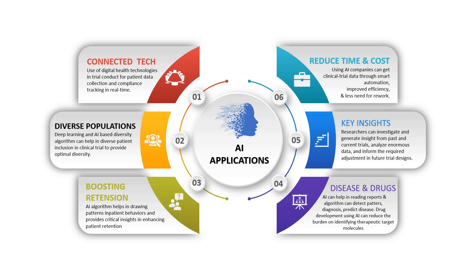Last but not least, reduced time means reduced cost. Using artificial intelligence, companies can obtain clinical trial data more cheaply and in a shorter time while maintaining high throughput and quality. This improves efficiency, reduces the need for rework and manual effort, and leads to lower costs and better treatment options. In summary, AI can really help in providing critical insights, improving patient retention, recruiting diverse populations, and enabling real-time analysis via connected technology — and it can have a very significant impact in the future.